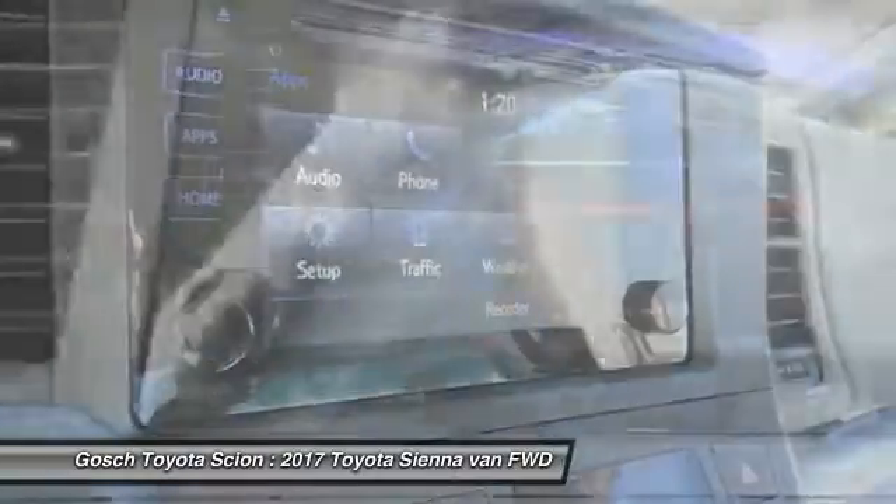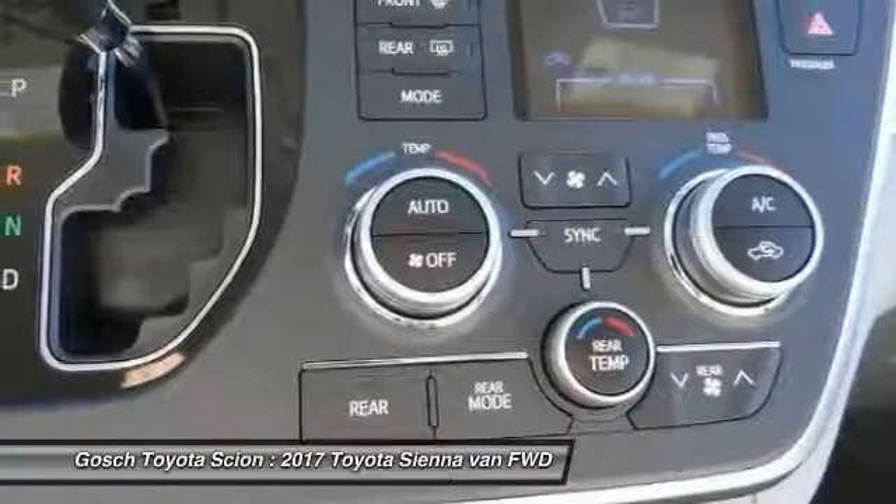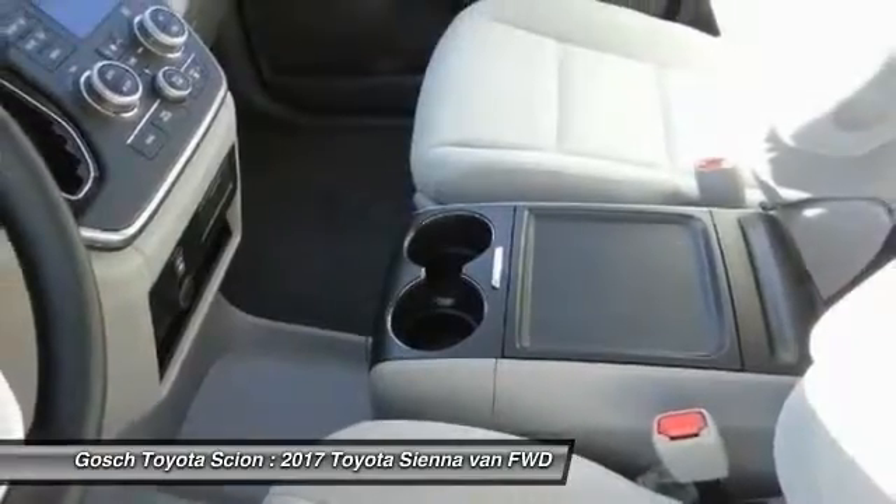PPO, child safety locks, dual front airbags, home link system, dual zone climate control. Wouldn't you look great in this vehicle? Stop in today and see for yourself.